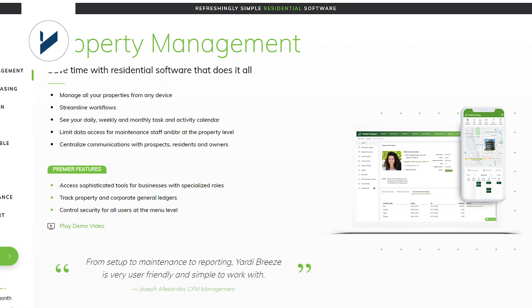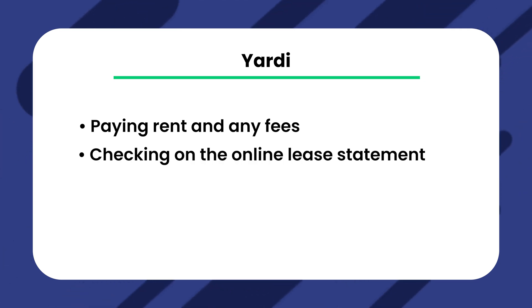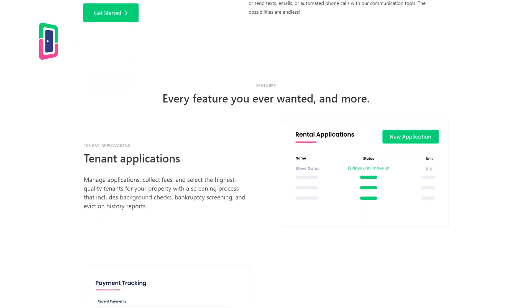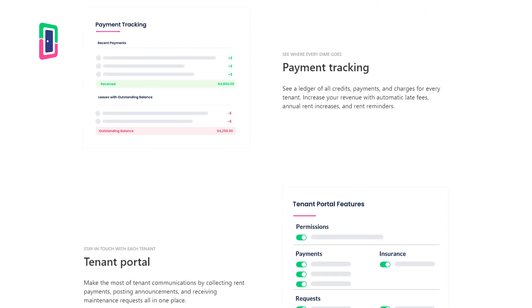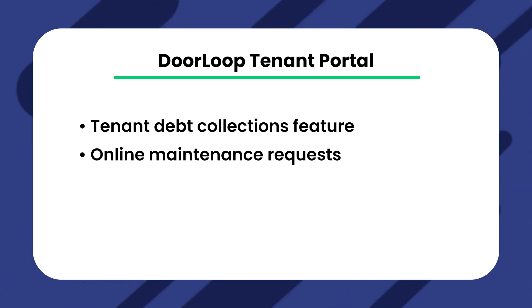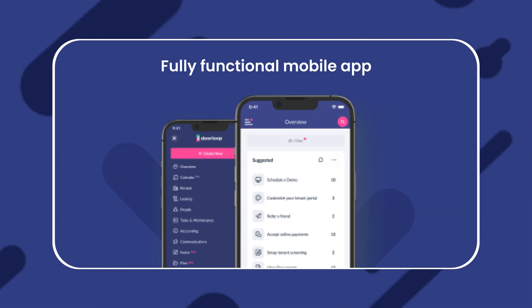Yardi's tenant portal allows for a variety of features as well, including paying rent and any fees or checking on online lease statements. Doorloop's tenant portal offers a very unique variety of features to both the tenant and the property manager. Some of the features include a tenant debt collections feature, online maintenance requests, tenant screening, and much more. All of these can be done from any web-based desktop or even from an iPhone mobile device with the application.